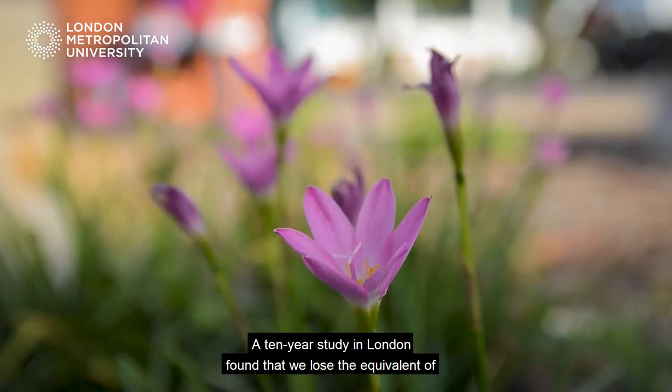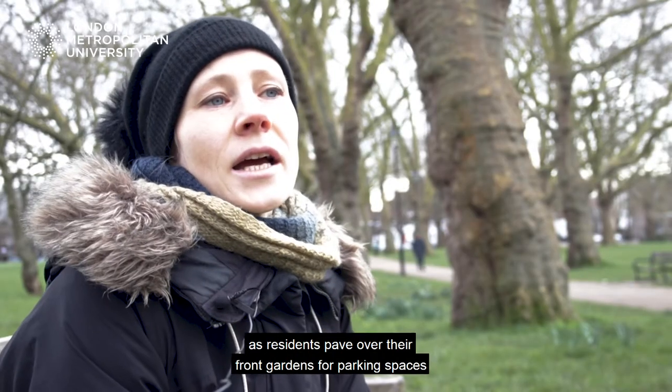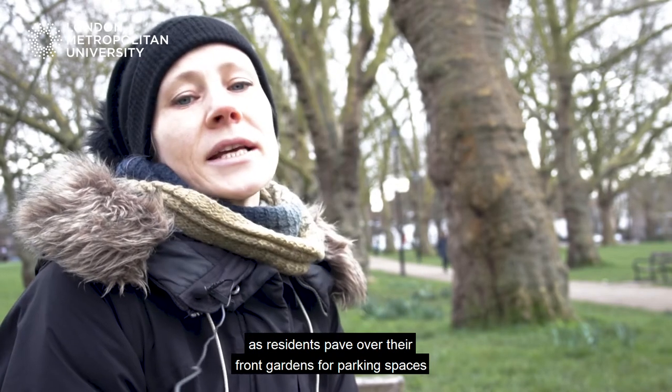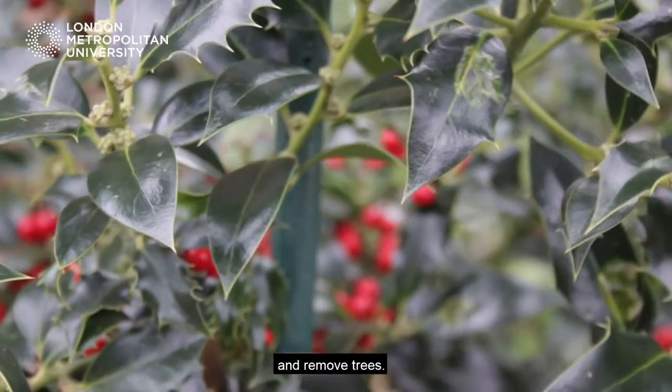A ten-year study in London found that we lose the equivalent of two and a half Hyde Parks worth of green space a year, as residents pave over their front gardens for parking spaces, lay artificial back lawns to sanitize things for their children, and remove trees.